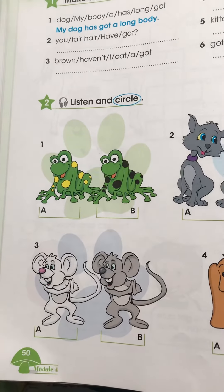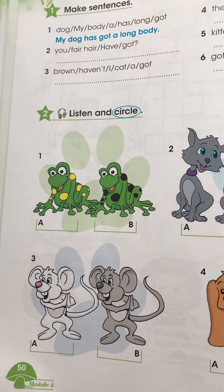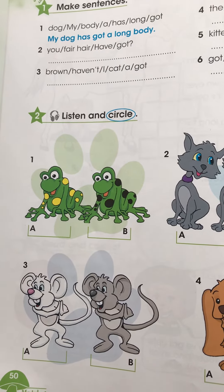Number 3. Has she got a mouse? Oh yes, she's got a white mouse. A white mouse? Yes.